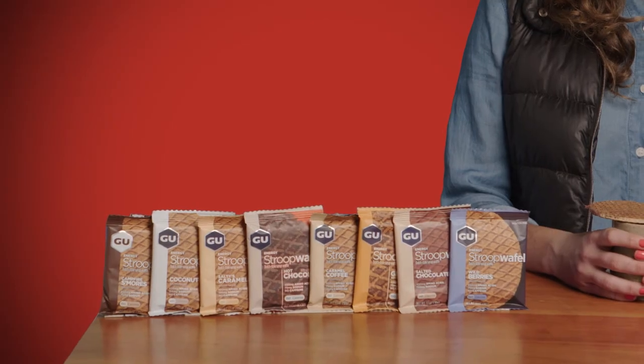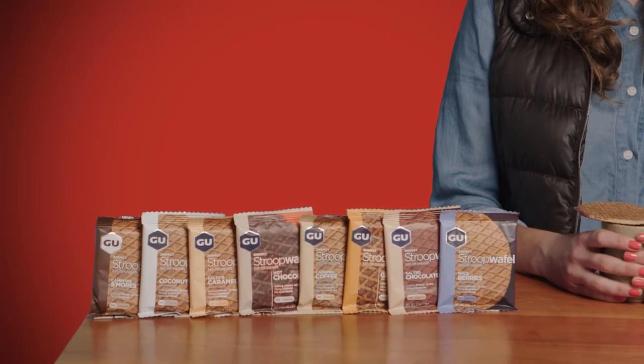Every flavor delivers between 75 and 150 milligrams of sodium, which is the electrolyte you lose when you sweat. Some flavors also have a boost of caffeine to help keep you focused.